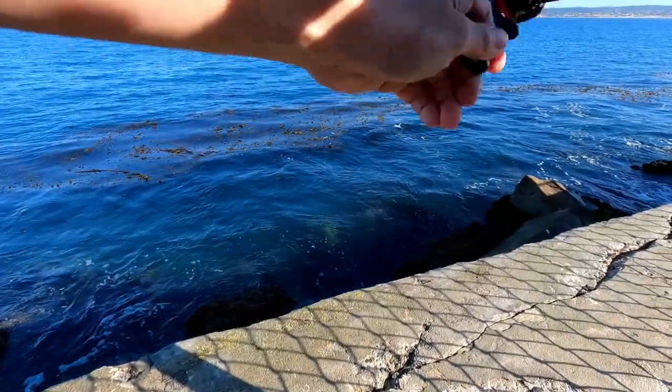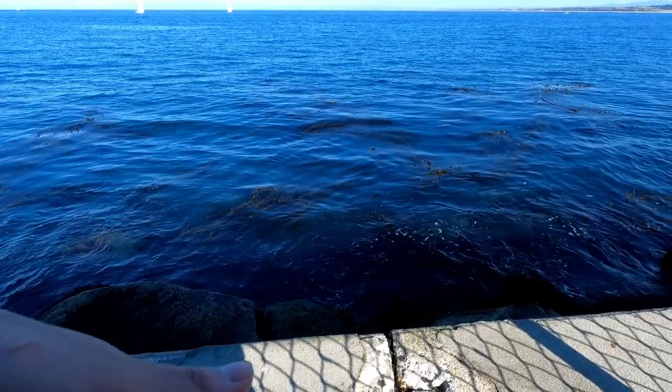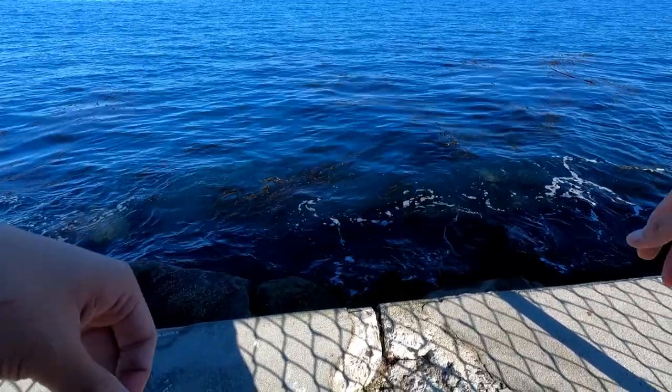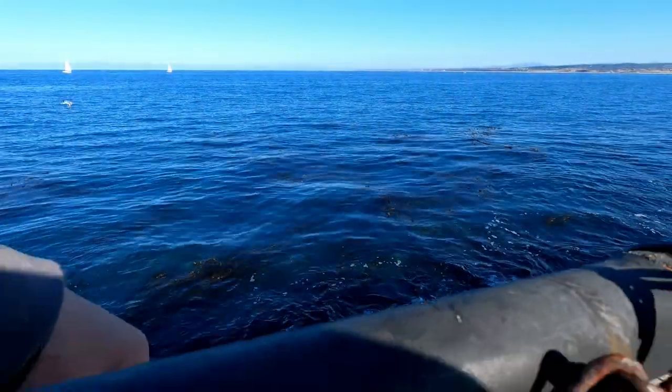Maybe a fish? Crap — my light line's snapped. It's kind of expected. Ten pounds is not going to survive getting caught in sharp rocks. A fellow angler has been catching some rockfish, so I'm just going to swap to a heavier setup and see if I can catch some too. That's enough messing around with the light line.